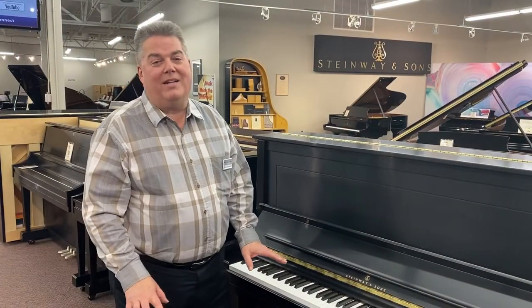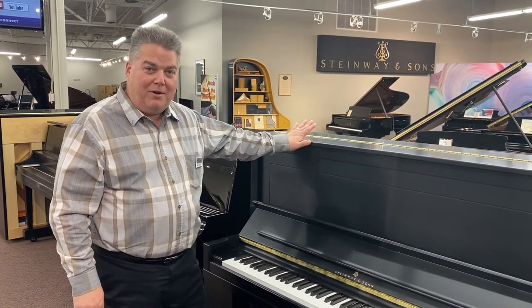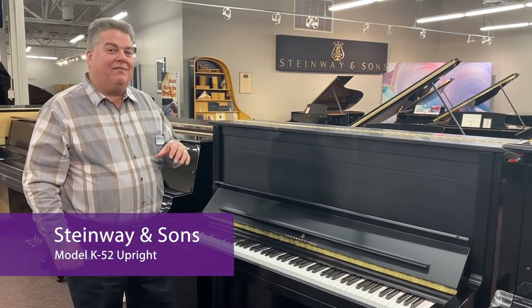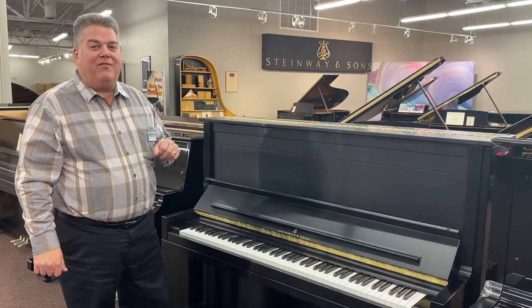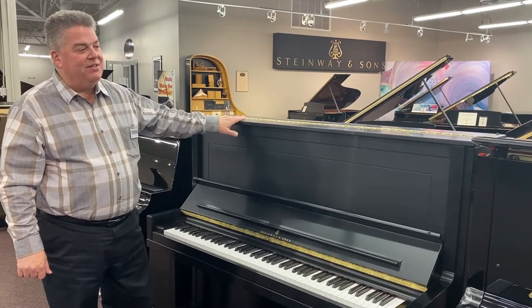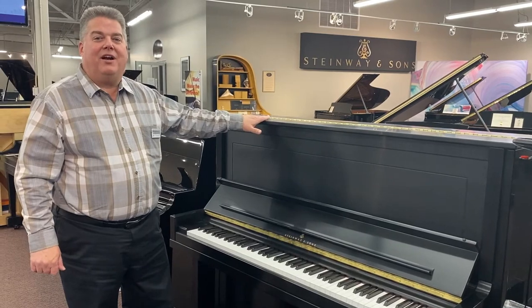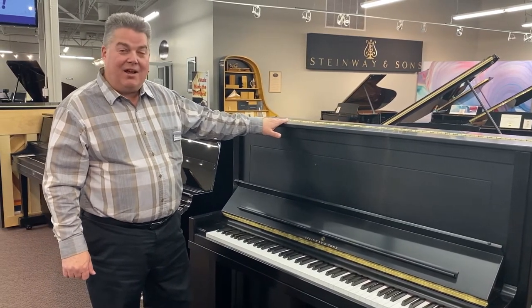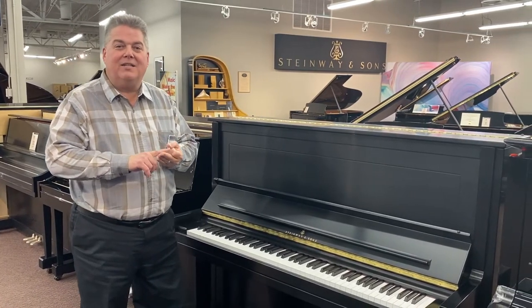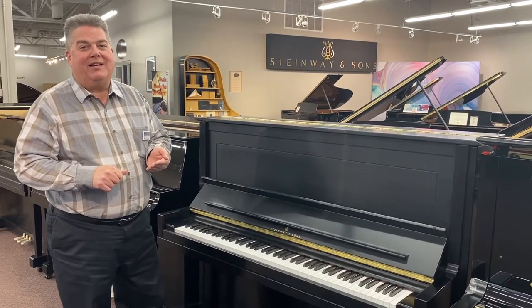Our next stop is our Steinway section to look at the incredible Steinway K52 upright piano. If you don't have room for a grand piano at home, we have six pianos here in the store that we affectionately call 'grand in a box.' Because of the height, string length, and soundboard area, they really are in the spec range of a grand piano and sound like a grand piano. We have one model of Steinway, two models of Boston, one model of Essex, and two models of Kawai that you really need to come in and audition.